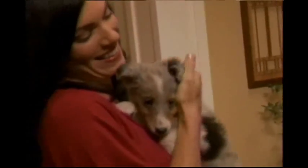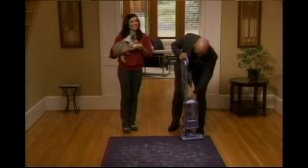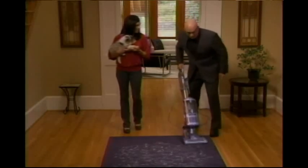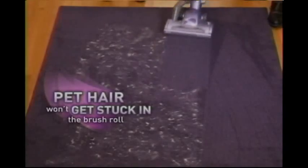My little friend Jake here really sheds. Jake and his little friends were playing on this carpet earlier and left quite a mess. That's a lot of pet hair. Our brush roll is specially designed so that all the pet hair goes into the dust cup — it doesn't get stuck on the brush roll.